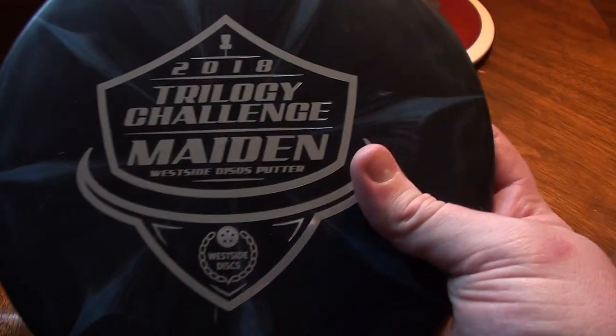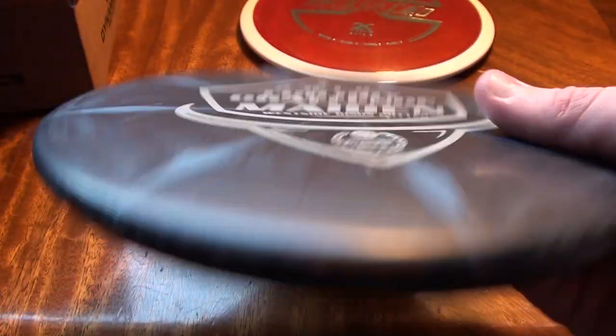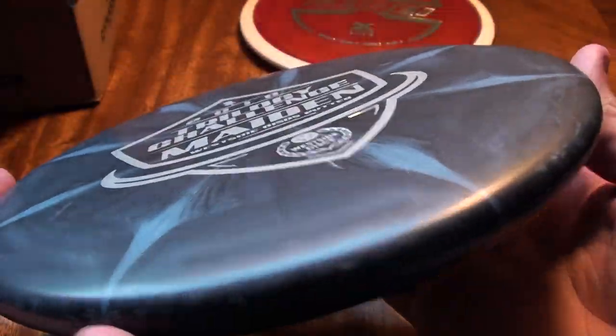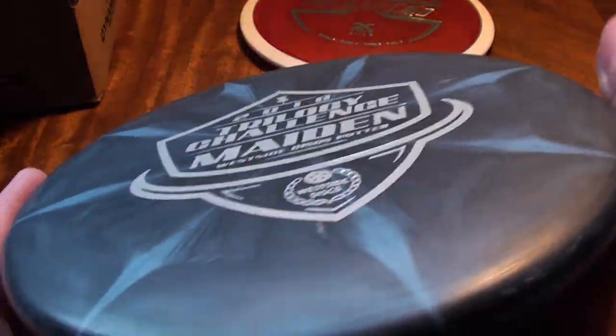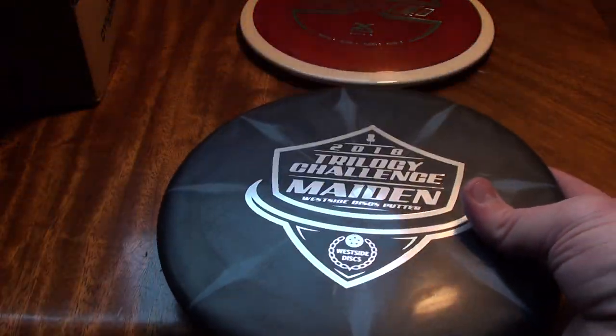Trilogy Challenge discs this season — I have all three of them right here, and I will be reviewing these once I get them all tested up. First, we have the Maiden, a Westside putter. It's a pretty low-profile, shallow, flat-top putter with a small bead. It's in the Origio plastic — same as Prime or Retro — feels great, really grippy, and has a pretty rigid feel to it. So if you don't like those gummy putters, this is a good plastic for you. Really pretty disc too — the black and blue is really nice.